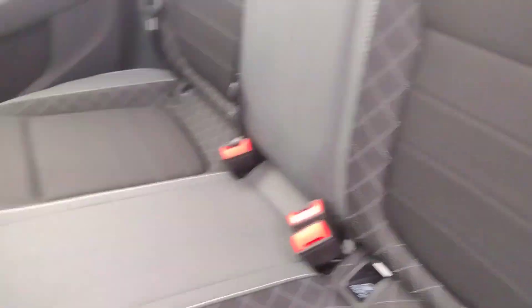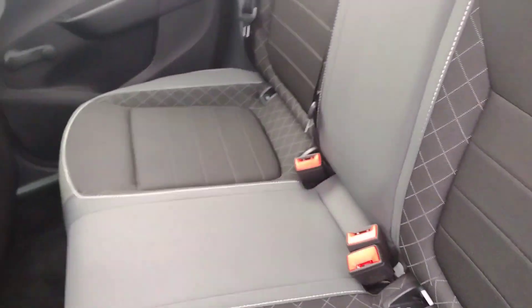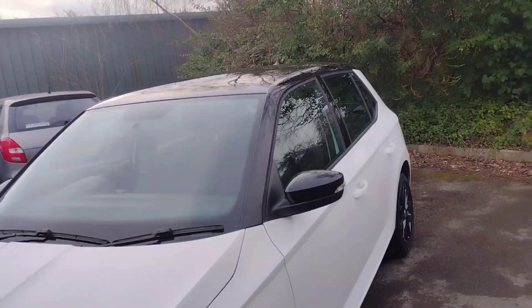If I show you the rear seats, we've got this lovely black and grey cloth in the front and back in great condition — really is great condition, as if it's not been used — with isofix points on the left and right, just very tidy in here. Wind-down windows on the back, but electric on the front.